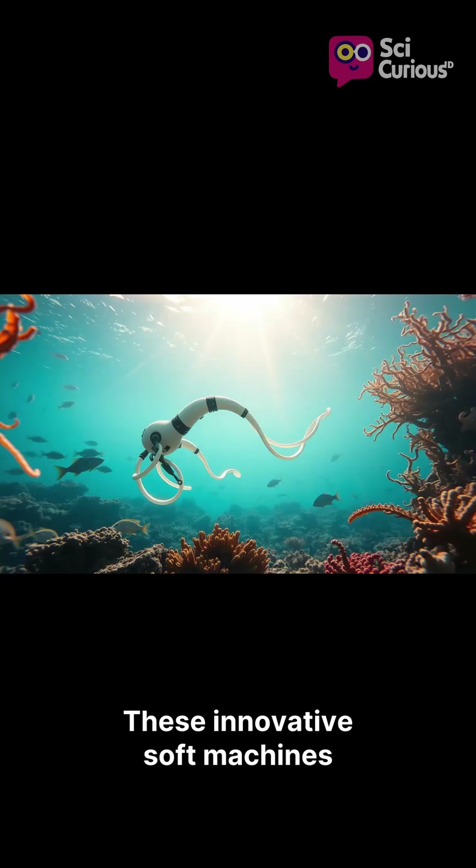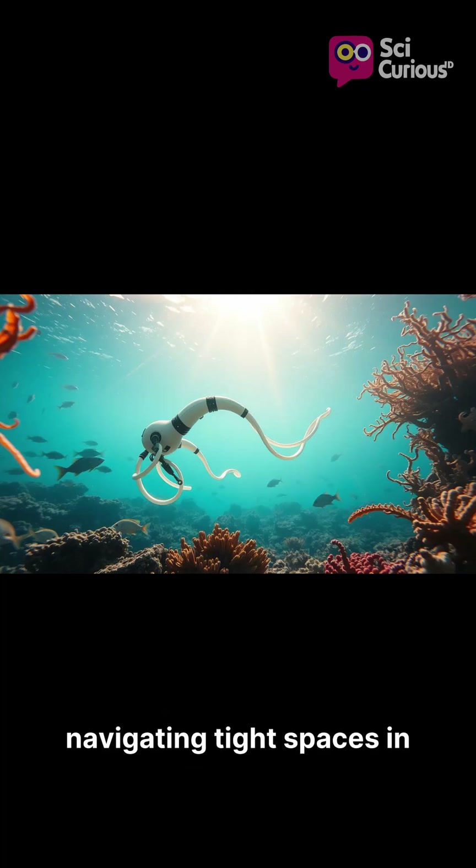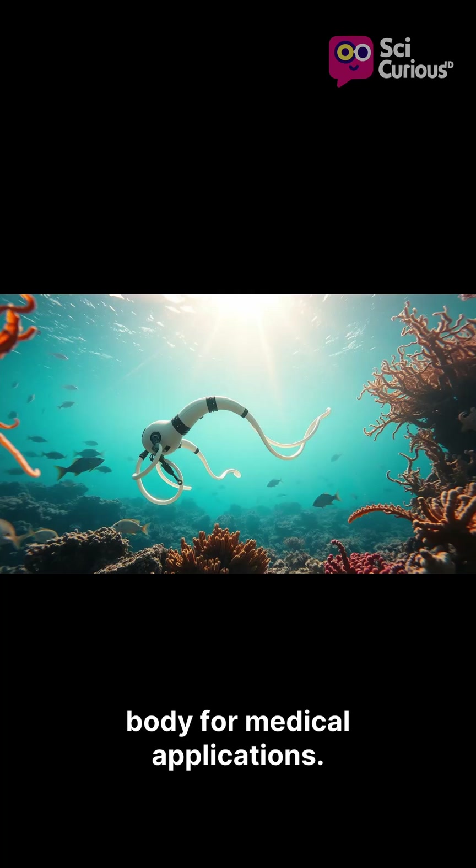These innovative soft machines hold immense potential, from exploring deep-sea shipwrecks and navigating tight spaces in disaster zones to moving safely within the human body for medical applications.